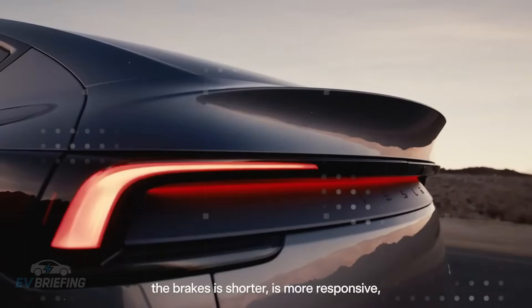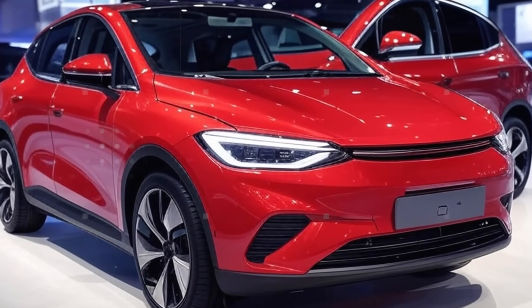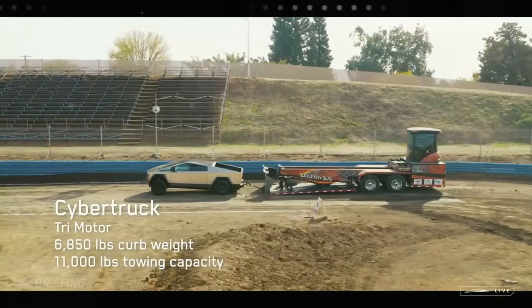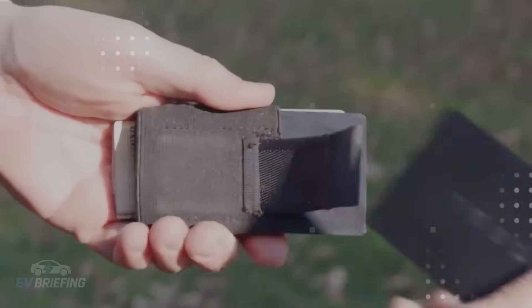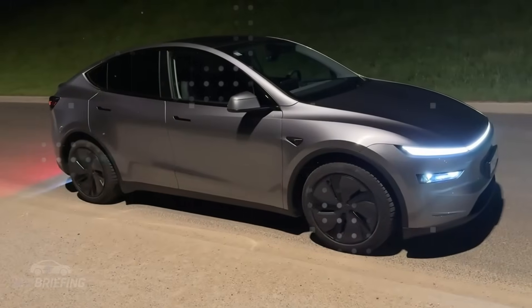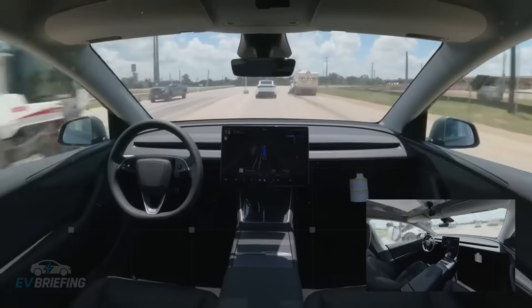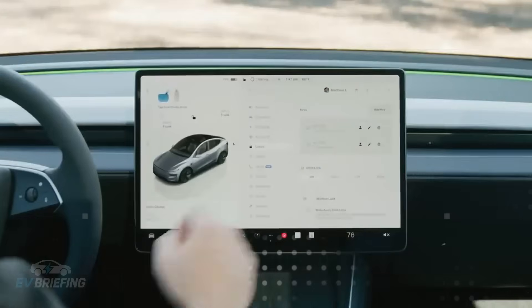The Model 2's adaptive headlights deliver 200% more intense illumination compared to conventional headlights, dramatically improving visibility in adverse conditions. This is especially useful for those who need to drive at night in poorly lit neighborhoods or during sudden storms. The lighting adjusts to the environment, and the light beam follows the direction of the steering wheel, avoiding dangerous blind spots.